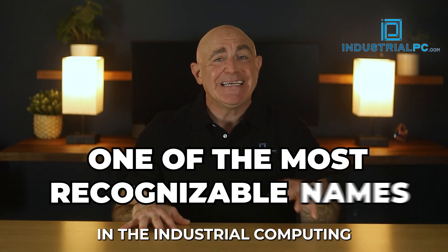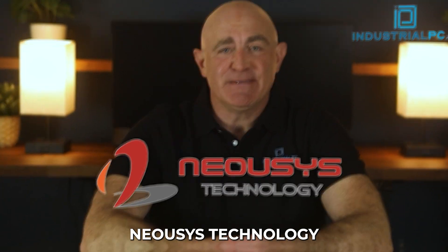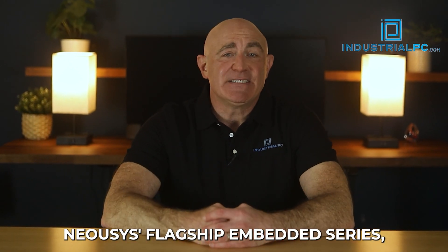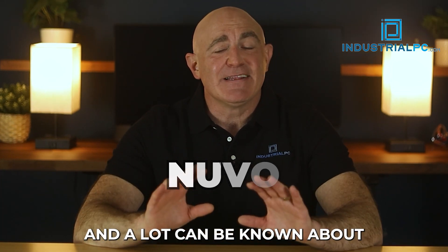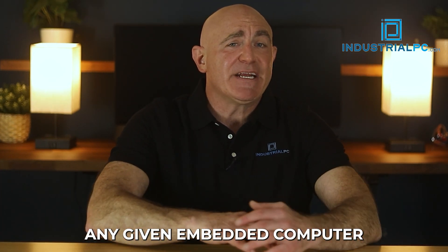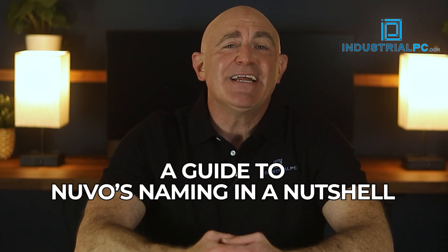One of the most recognizable names in the industrial computing manufacturing space is Nuosis Technology. Nuosis' flagship embedded series, Nuvo, has a unique way of naming their products, and a lot can be known about any given embedded computer by the name alone. So here's a guide to Nuvo's naming in a nutshell.